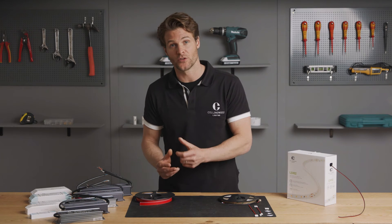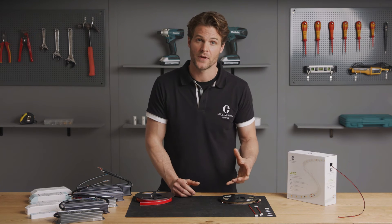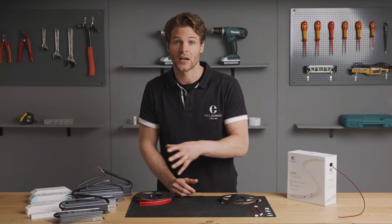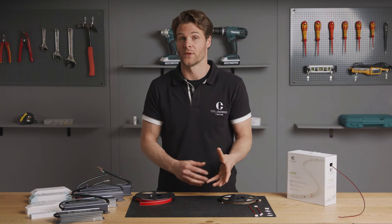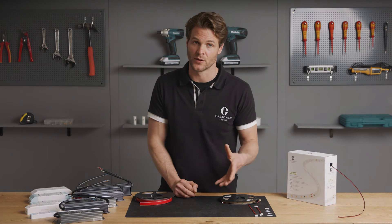Let's move on to the different types of IP ratings. We have IP20, IP44, and IP68. The IP20 is ideal for dry areas like living rooms and dining rooms. The IP44 strip is ideal for kitchens and bathrooms where water might be likely to splash. And then we have the IP68 rated strip — these can be submerged underwater, like in water features in outdoor areas.